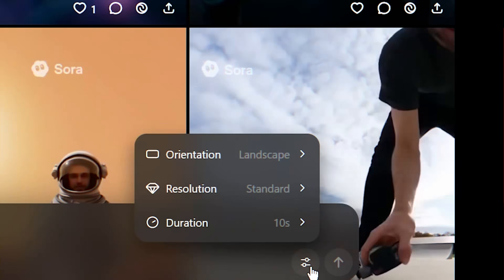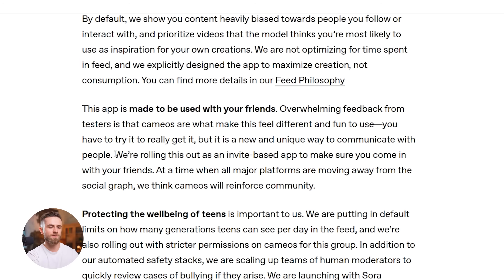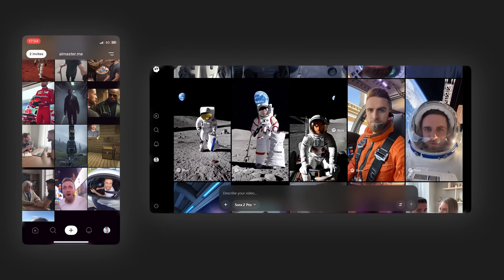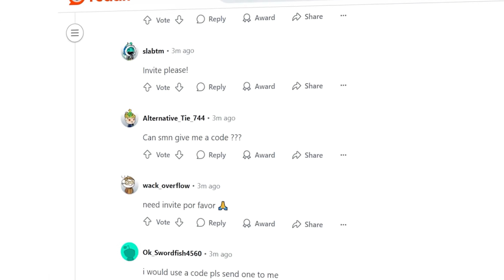Here's what nobody's showing you: the actual interface, the real features, and what you can actually do with it right now. Sora 2 launched September 30th, 2025, and it's currently invite-only. You need to be in the US or Canada, or you need a workaround — which we'll cover in a second. OpenAI released this as both a mobile app and a web version at sora.chatgpt.com.